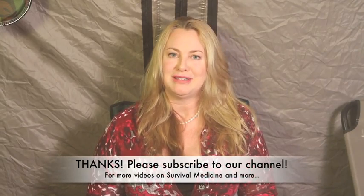Thanks for watching and don't forget our website at www.doomandbloom.net, where you can read hundreds of articles on survival medicine, organic gardening, herbal remedies, and lots more. You can also find us on Facebook at Dr. Bones and Nurse Amy, and on Twitter at Prepper Show. Thank you so much for listening.